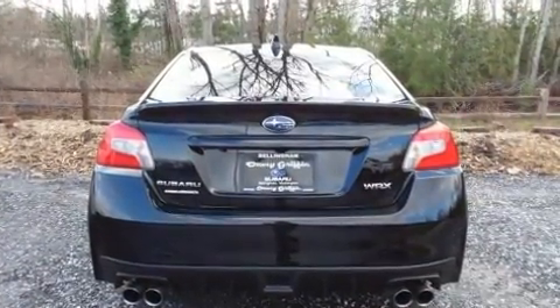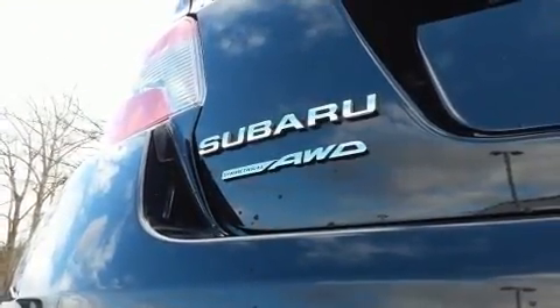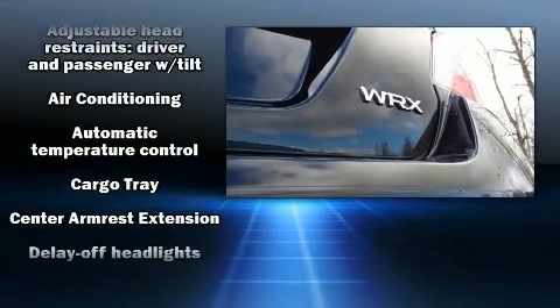Top features include leather upholstery, a trip computer, an outside temperature display, heated seats, front fog lights, power moonroof, and cruise control.